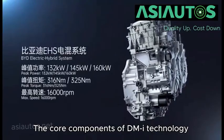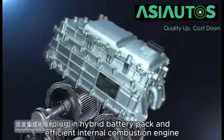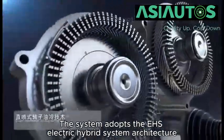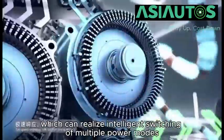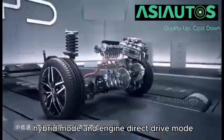The core components of DMI technology include an efficient electric motor, plug-in hybrid battery pack, and efficient internal combustion engine. The system adopts the EHA electric hybrid system architecture, which can realize intelligent switching of multiple power modes, including pure electric mode, hybrid mode, and engine direct drive mode.